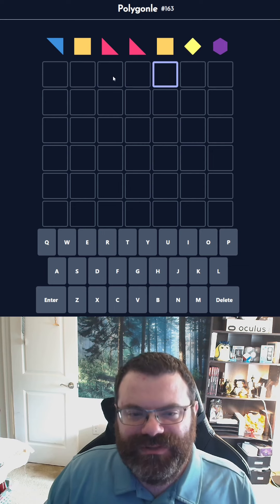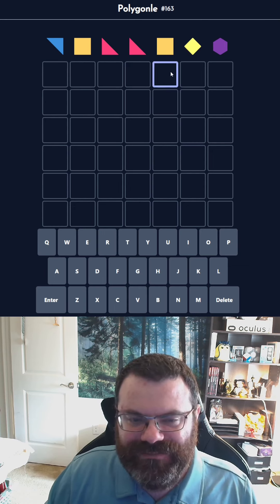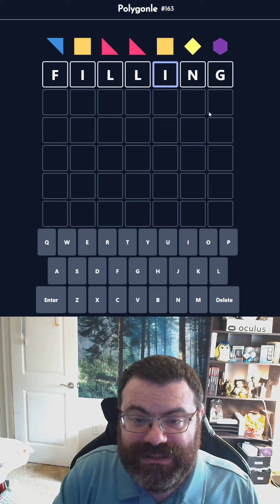It could also be a vowel, and then like any number of double consonants, and then another vowel. Let's look at I-N-G, because that would tell us the I repeats. Like... filling? That seems perfect.